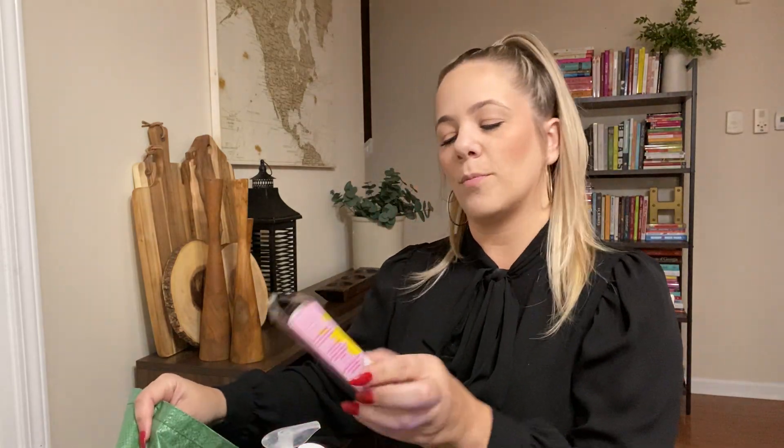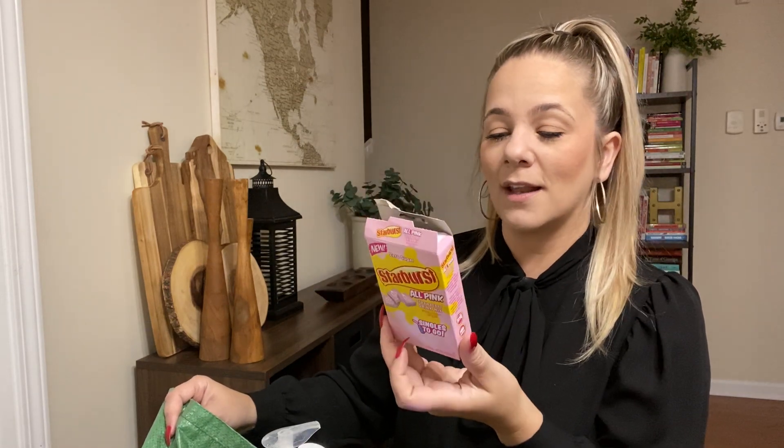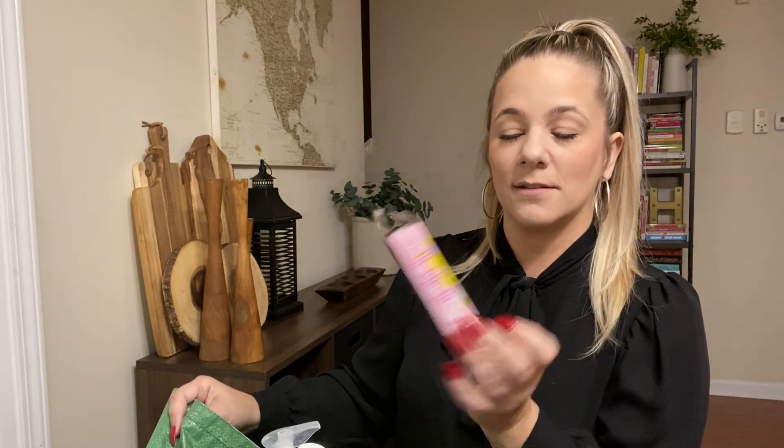We used the Starburst all pink zero sugar. The kids didn't really like this — I think it was too sweet or something. It says zero sugar but they didn't like the taste of it, whatever else it's sweetened with. Probably won't buy that again.